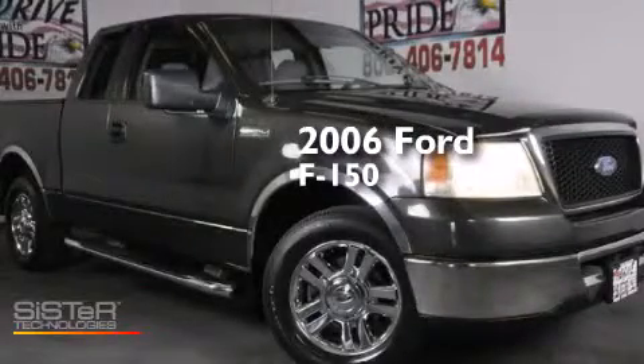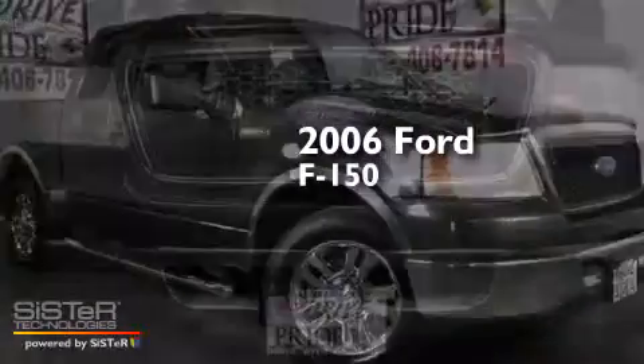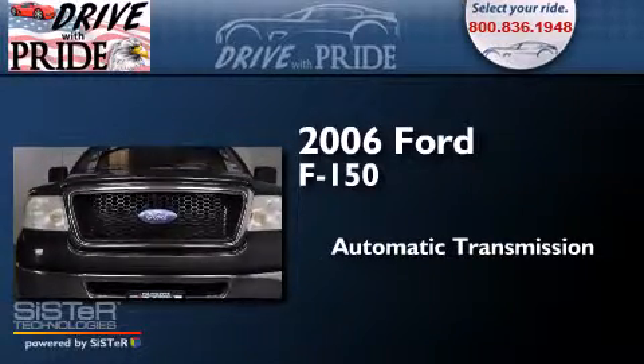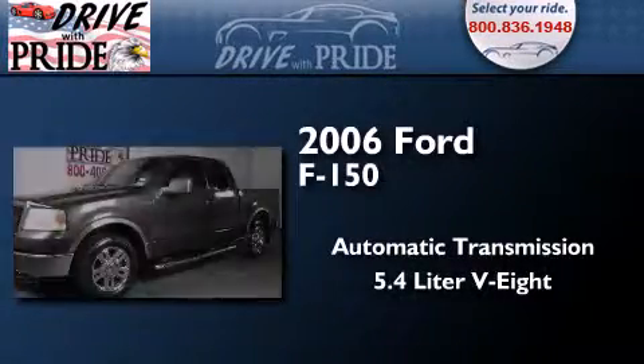This is a 2006 Ford F-150. This truck has an automatic transmission and a 5.4-liter V8.